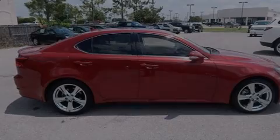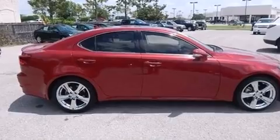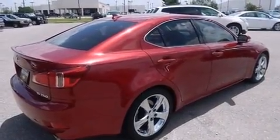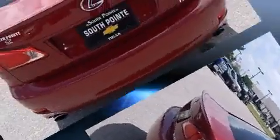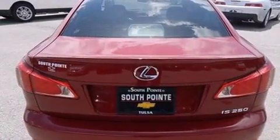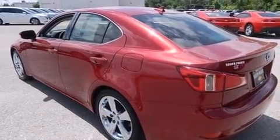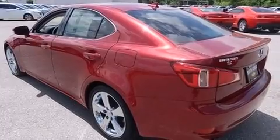Sensibility and practicality define the 2012 Lexus IS 250. This four-door, five-passenger sedan still has less than 25,000 miles. Under the hood, you'll find a six-cylinder engine with more than 200 horsepower. And for added security, Dynamic Stability Control supplements the drivetrain.